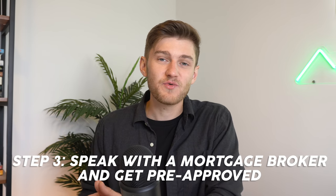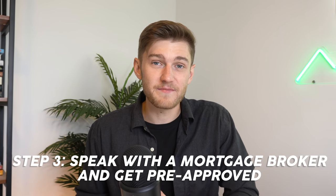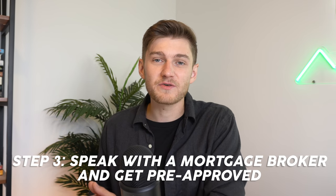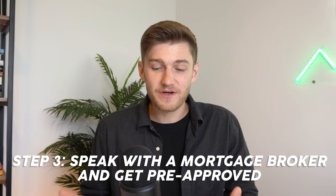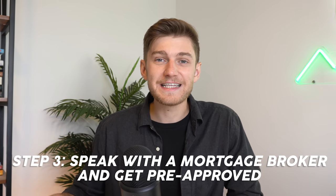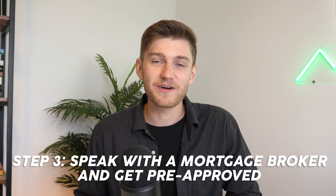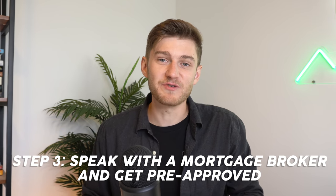This is because instead of going around to all of the different lenders yourself and trying to find the best loan and rate possible, this individual is going to take in all of your personal information and then speak with multiple lenders all at once on your behalf and get the best rate possible. And you're not even paying for the mortgage broker's commission fee — it is the lender themselves who pays for that commission when you go through with the loan secured by the broker. A mortgage broker will save you a lot of time and hassle, so just do yourself a favor and use one.